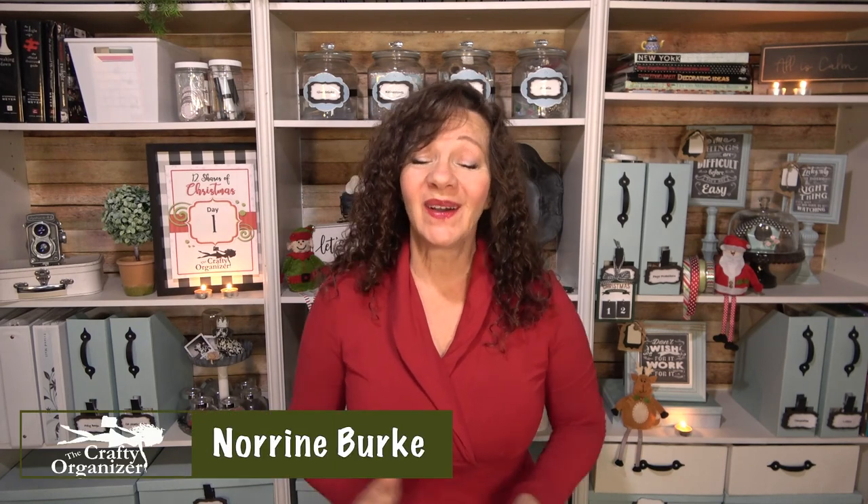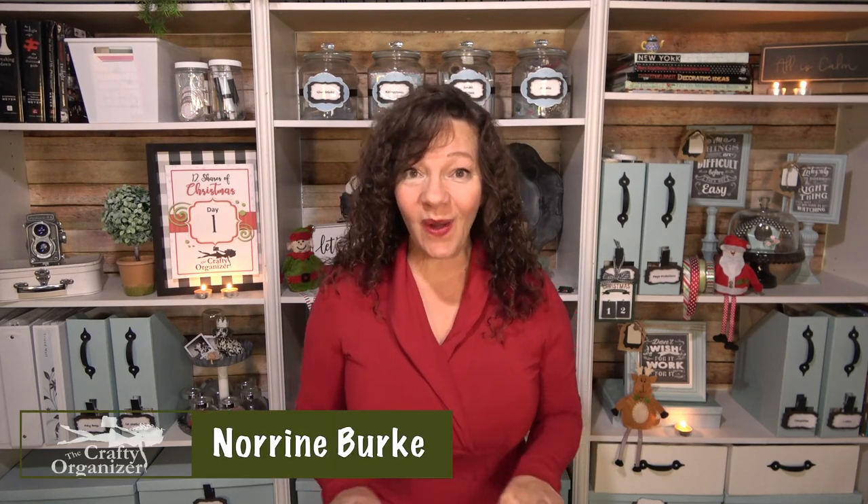Hello, welcome back to the Crafty Organizer and the 12 Shares of Christmas. I'm Noreen Burke, and on this channel I love doing all things organizing, decluttering, DIYs, and of course anything crafty. For the 12 Days of Christmas I have got a small gift for you lined up for every day between now and Christmas Eve. Let's get started.